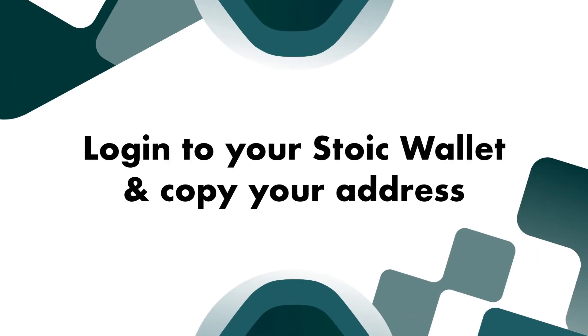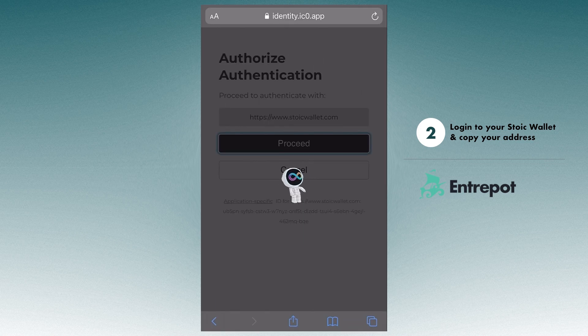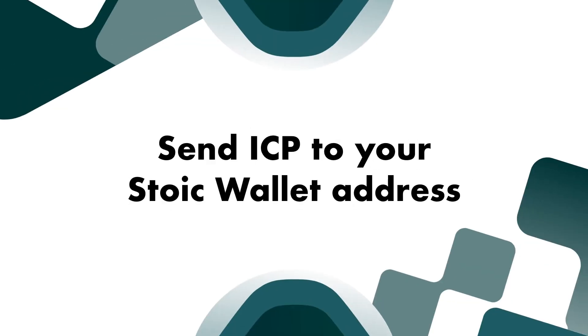Now, head on over to your Stoic wallet to copy your address. For newcomers, Stoic is a blockchain wallet to store assets on the ICP blockchain. Be sure to click on our Stoic wallet tutorial if you need help setting one up. Your Stoic wallet address is what you want to send your ICP to.